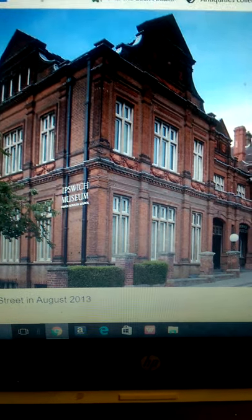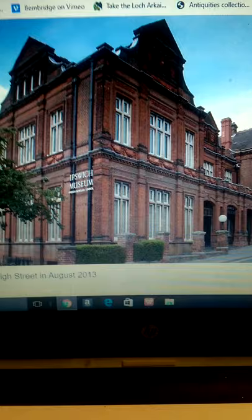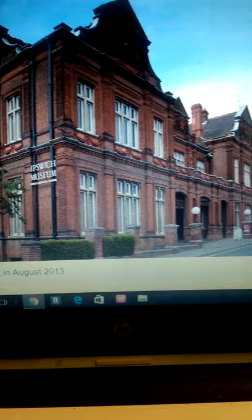Greetings and welcome to Matrix Revealed presentation 30. I thought I'd have a look at the Ipswich Museum building, quite revealing in its wonderful brick architecture.